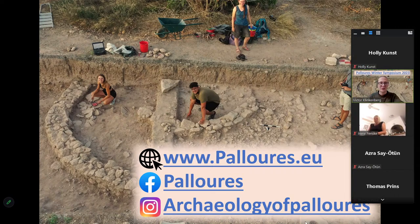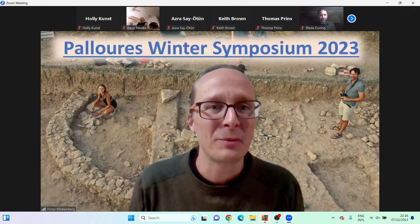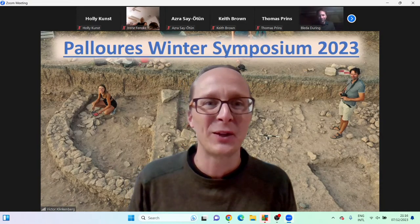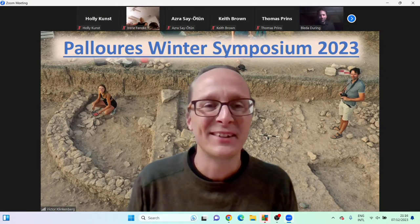So without any further ado, I'd like to open up the floor for Bleda for the first talk: 'The Dancing Dervishes of Chalcolithic Cyprus.' The floor is all yours.